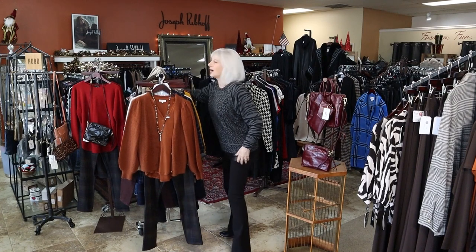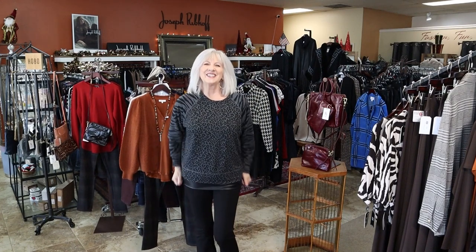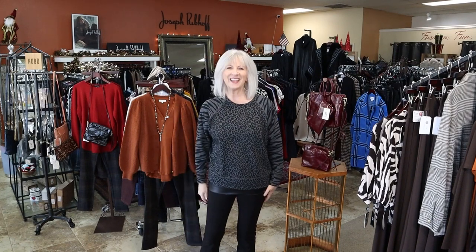So those are my new arrivals. As you can see, we have a great selection here at Marla June's. I hope you have plans to come shop with us this week. Hope to see you here, thank you!